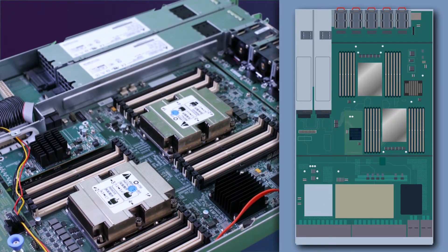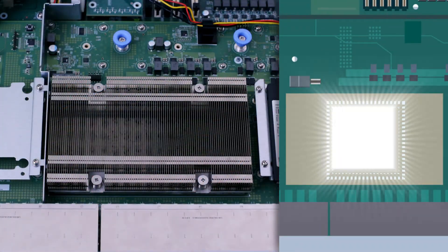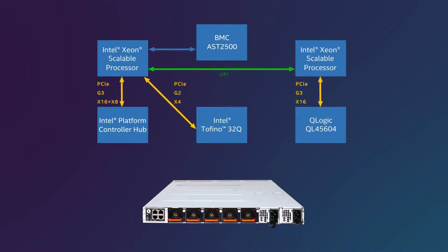Designed with two sockets, two Intel Xeon Scalable Processors and Intel Tofino Switch chip, CSP9550 significantly expands throughput performance and capacity between CPUs.